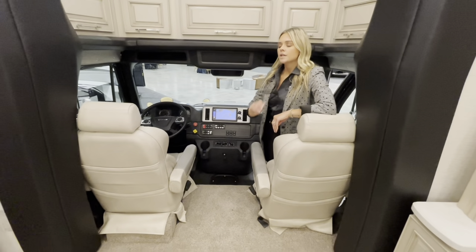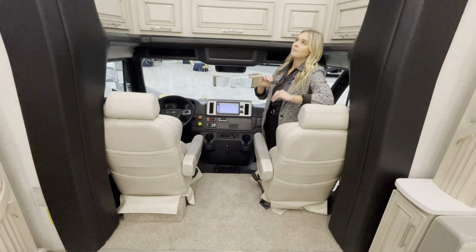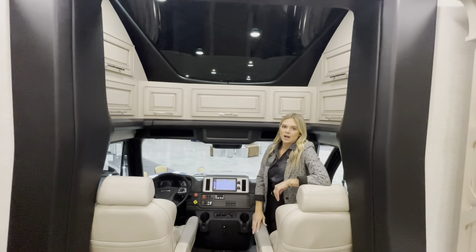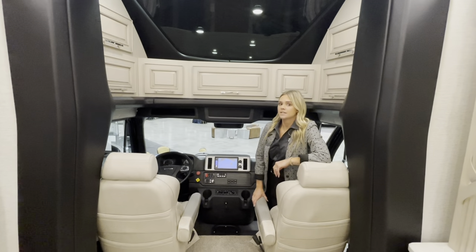You also have your driver and passenger seats with the Nomadic one-bar. Keep in mind too, you have a beautiful sky window just above, so you can take in all the natural lighting and sights throughout. New for 2024 comes the new Detroit Assurance safety system.